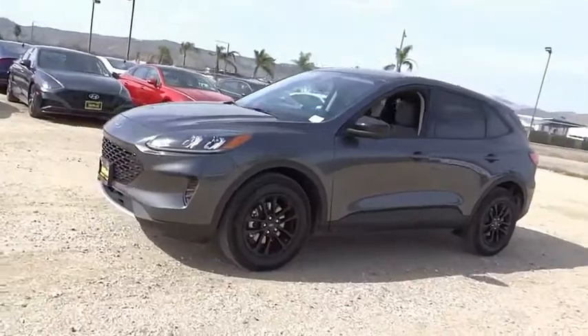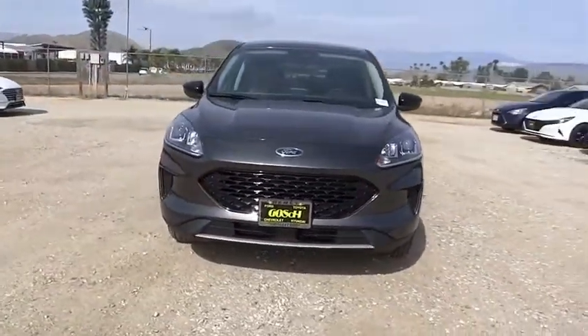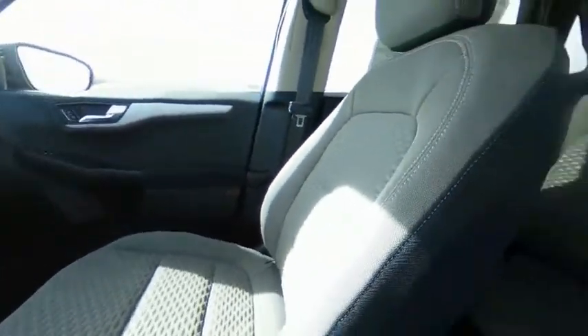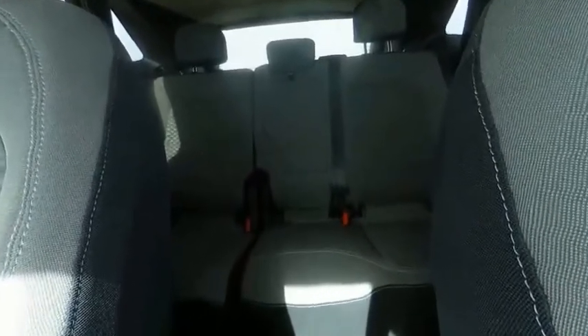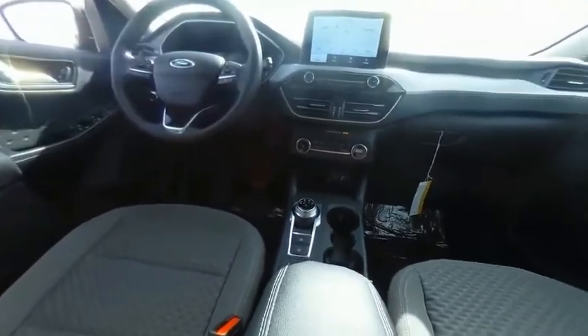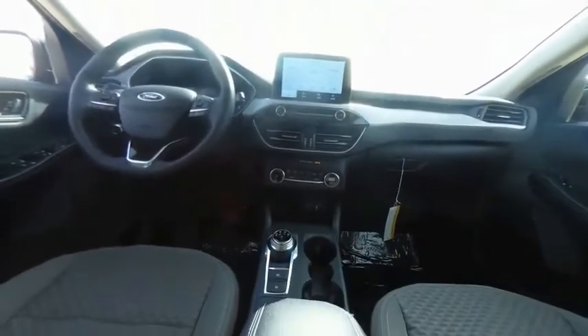A vehicle like this doesn't come along every day. Come in and get it before someone else does. We will talk to you later — come in and get it.